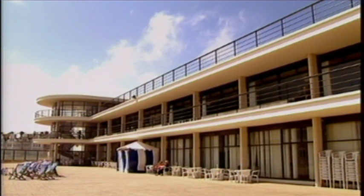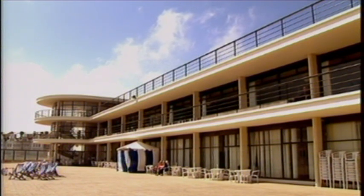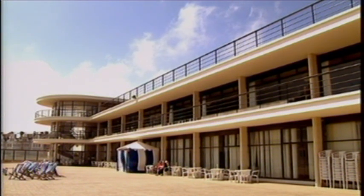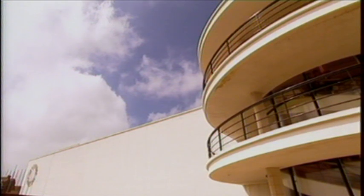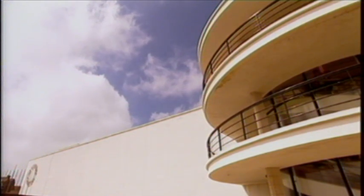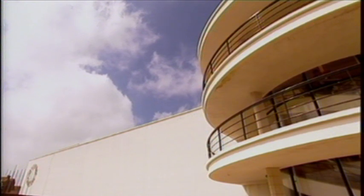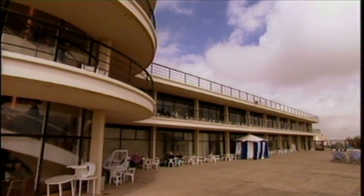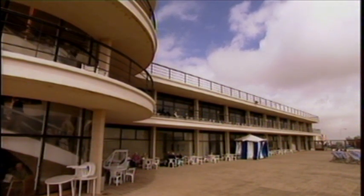Just like the façade of Lutyens' country houses, the great emphasis is on horizontality — the long, low line of the façade. One half of the pavilion is the bold, blank, windowless, white exterior of a theatre, in contrast to the other side, which is glazed and balconied.